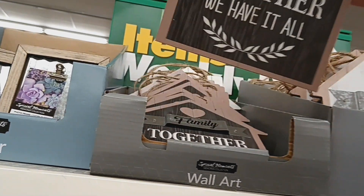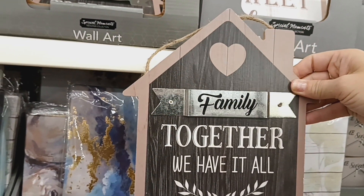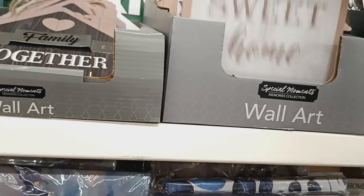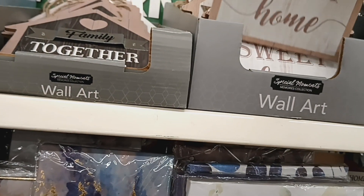I don't know if I've shown this or not, but they have this decor that says 'Family Together We Have It All' with the little galvanized piece. And then this one that says 'Home Sweet Home.' Those two might be new.